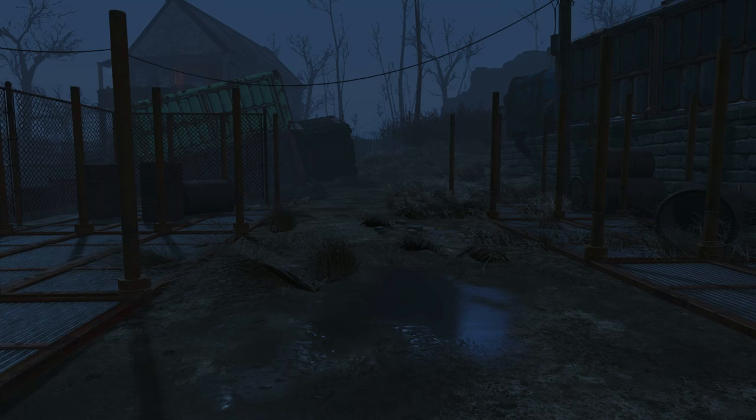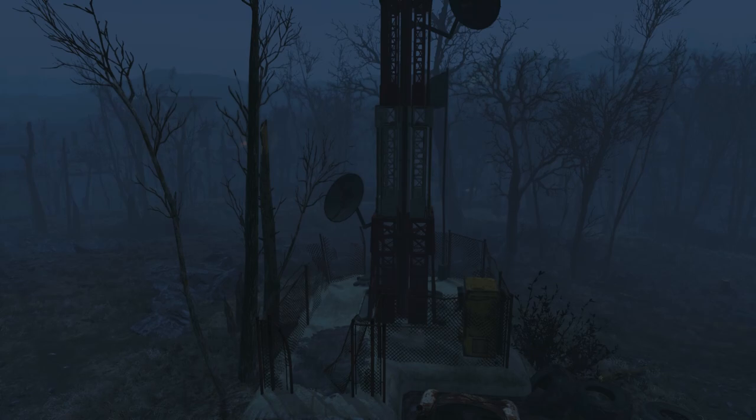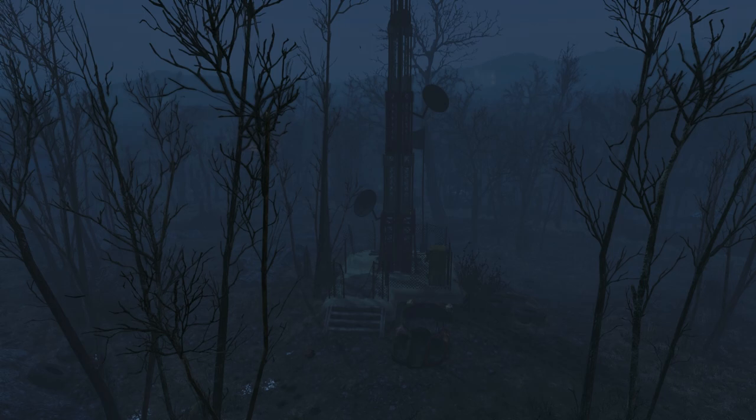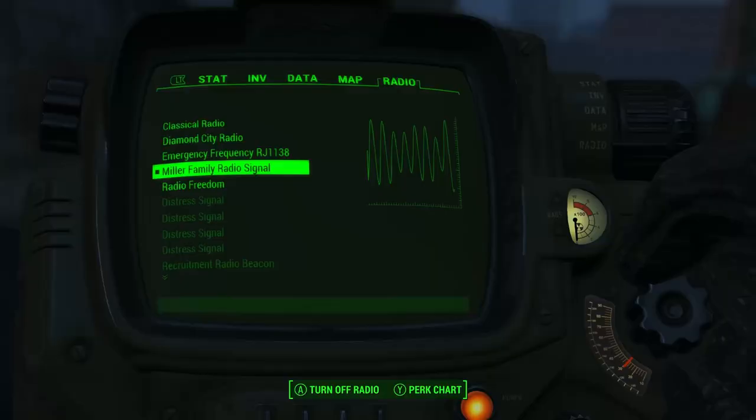An air of sadness but also confusion arises with the death of this family. How did they die? Were they trapped for a long time and ran out of supplies? Was the safe house not good enough to prevent the radiation from seeping in? For a while the questions will circle your head, until you randomly find an antenna very close to the junkyard — an antenna that seems to be powered off.